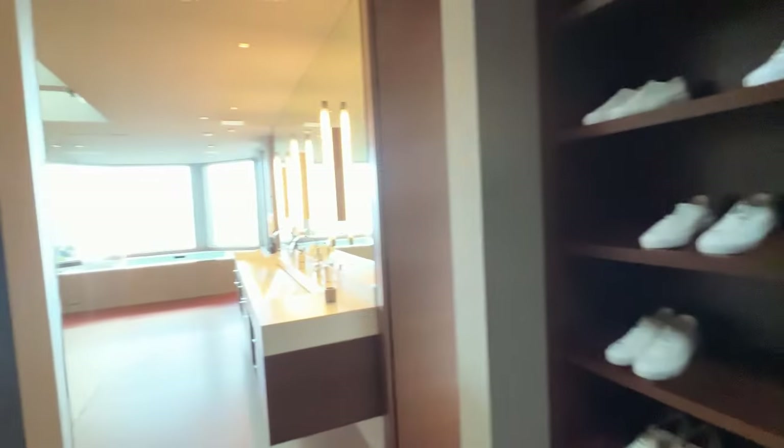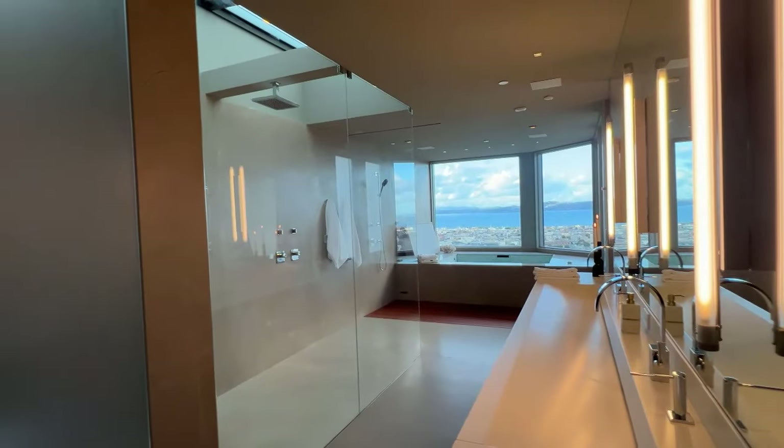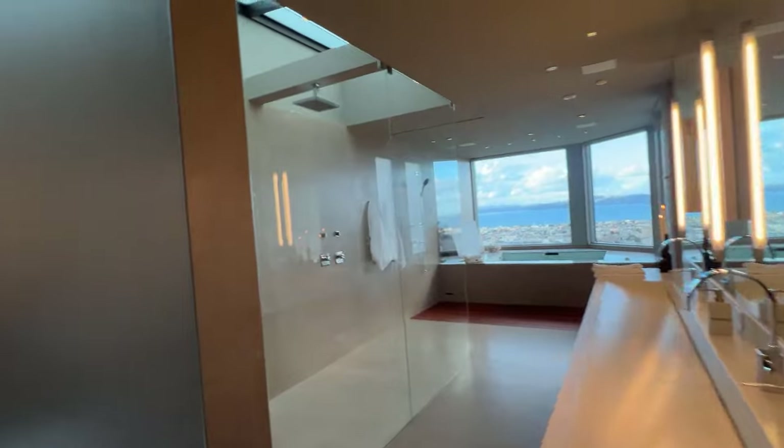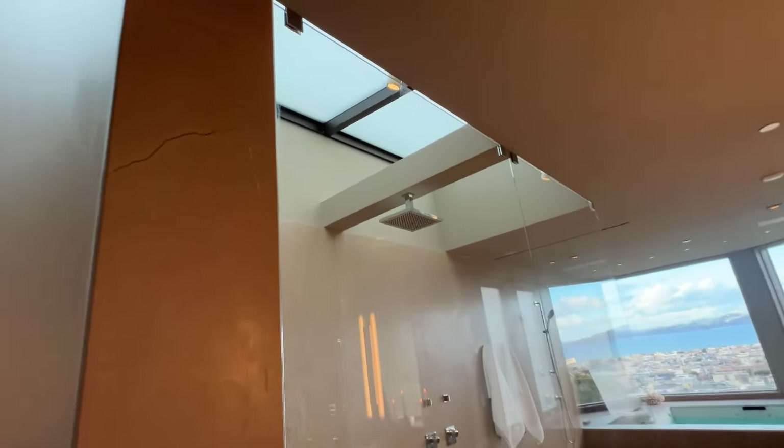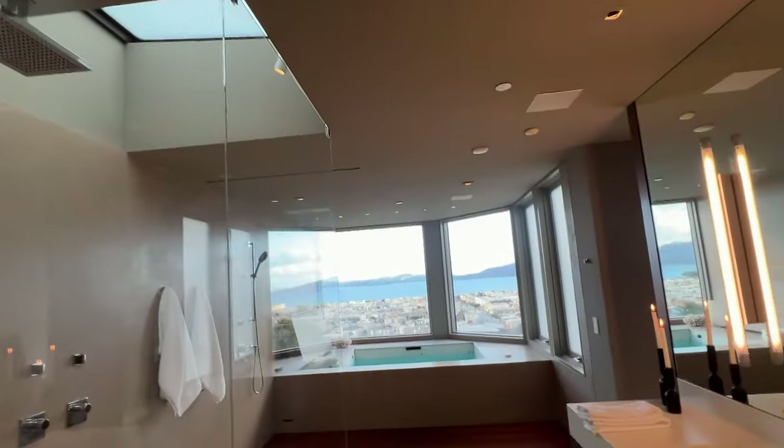Look at that — above the shower there are skylights, a perfect placement to really allow the light in. Just stunning, amazing design.